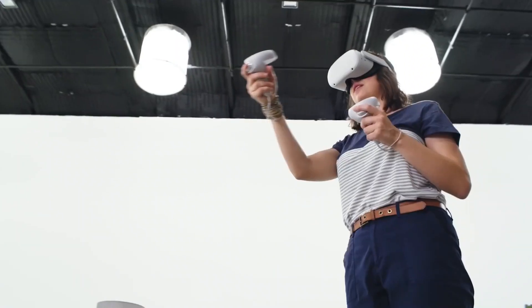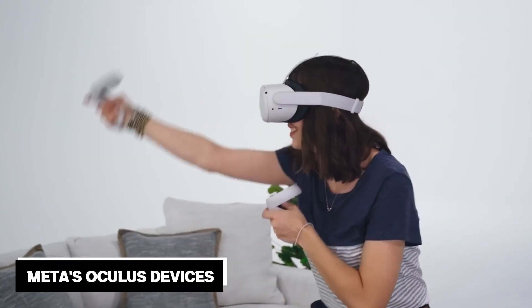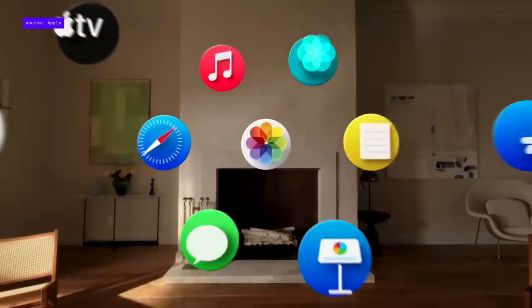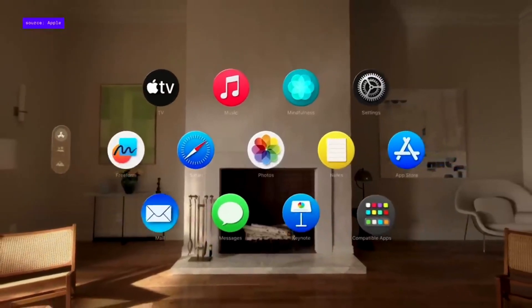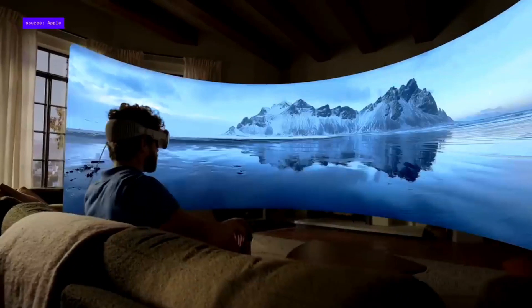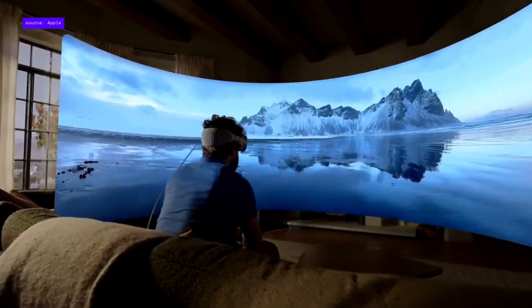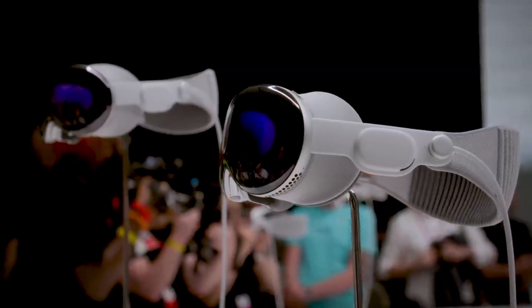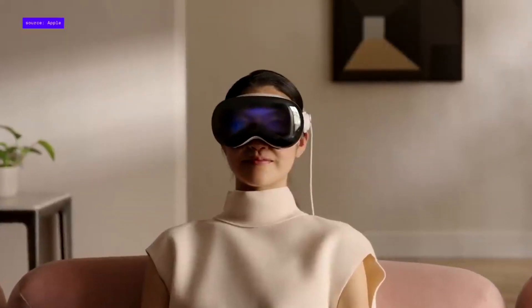Unlike other headsets in the market, such as Meta's Oculus devices, the Apple Vision Pro goes beyond consuming content. It offers a unique feature that enables users to create content in a spatial format, enhancing the interactive experience. This headset bridges the gap between the digital and physical worlds, introducing a new era of spatial computing.